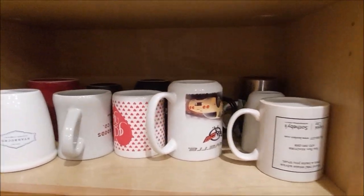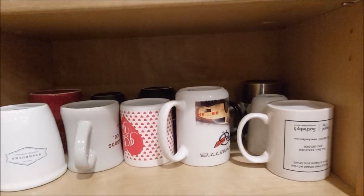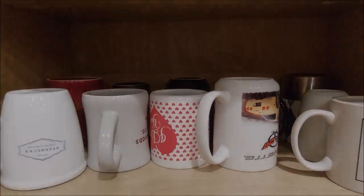Alright guys, well that's it. Thanks for watching this. Silly, I know — coffee cups. And there's more floating around the house, in the dishwasher, in the sink, and all that stuff. Catch you on the next one.